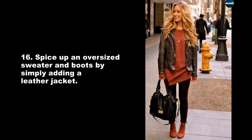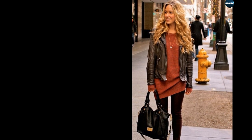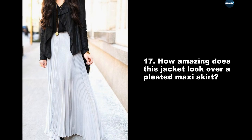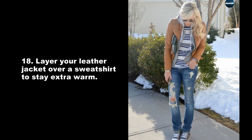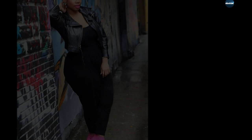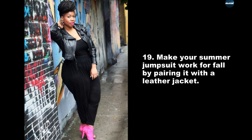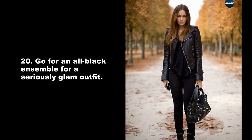Spice up an oversized sweater and boots by simply adding a leather jacket. How amazing does this jacket look over a pleated maxi skirt? Layer your leather jacket over a sweatshirt to stay extra warm. Make your summer jumpsuit work for fall by pairing it with a leather jacket. Go for an all-black ensemble for a seriously glam outfit.